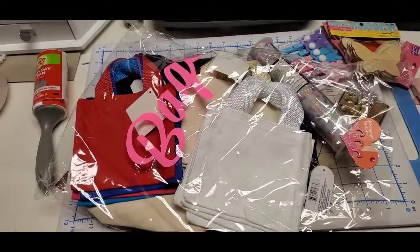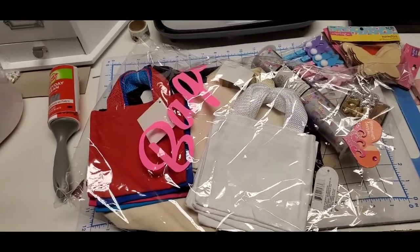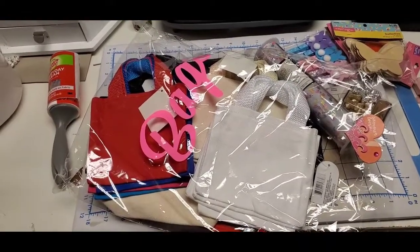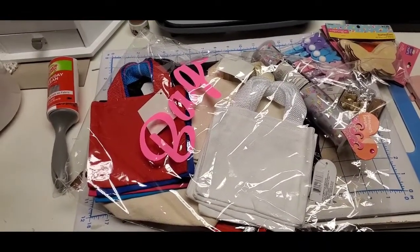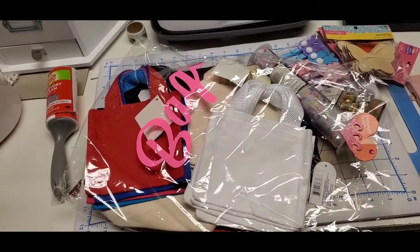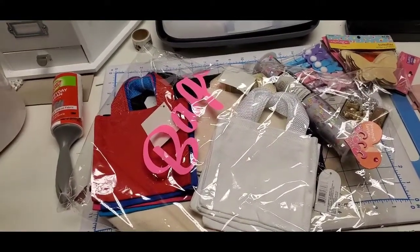Hello crafty friends, this is Linda Gift Eva. Welcome back to my channel. Question for you — have you ever been overwhelmed by your craft space? Like you have so much stuff and you want to make stuff, but you don't know what to make or where to start or what to do today or any of those things. Well, that's where I am today.